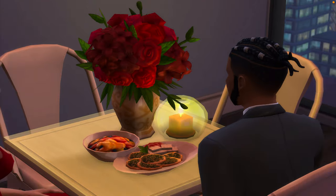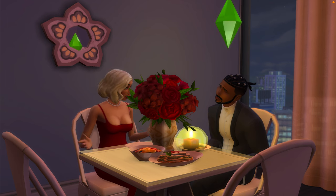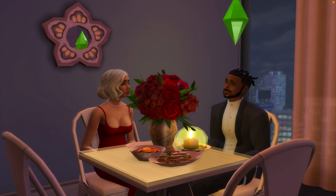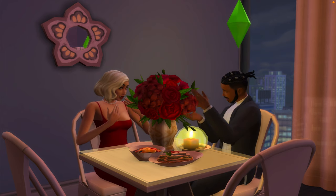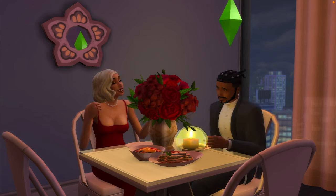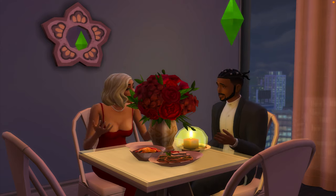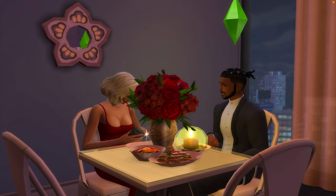You can have a bouquet of flowers, a candle, turn down the lights a little bit, and get your Sims all dressed up and fancy. Look at that food — bon appétit! I feel like they're definitely arguing about which meal is best, her fruit salad or his food.